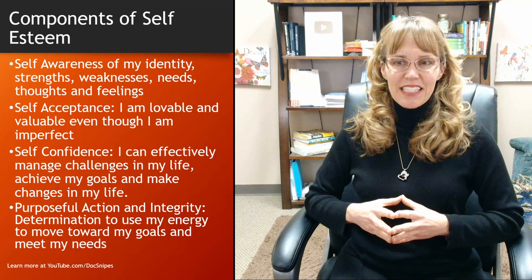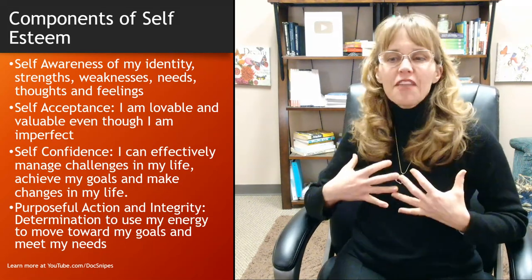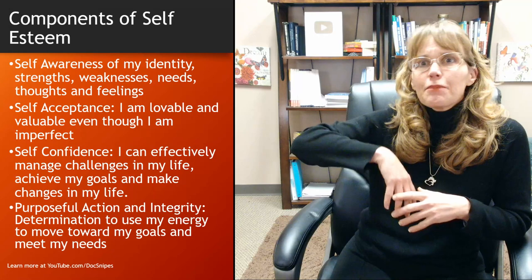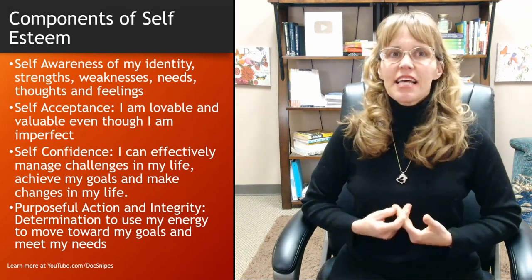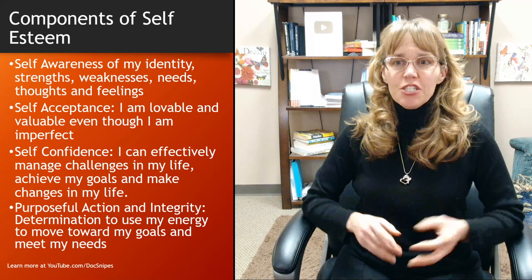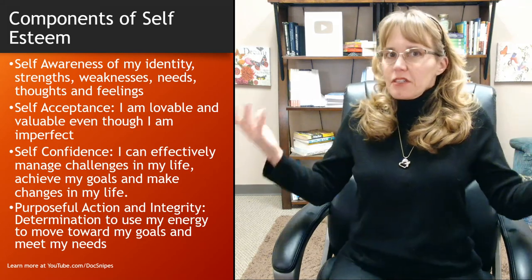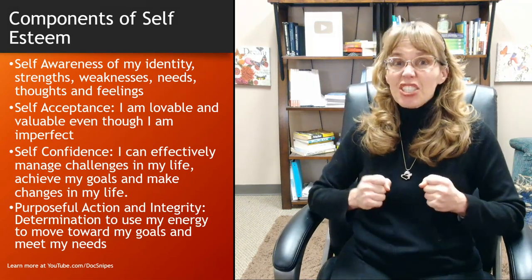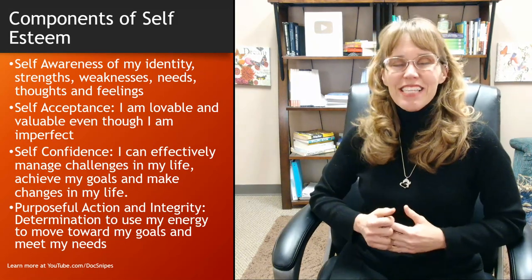The third part is self-confidence: I know who I am, I know my strengths and weaknesses, I accept them, I recognize that I'm lovable, and I'm confident that I can effectively manage challenges in my life, achieve my goals, and make positive changes. Self-esteem involves a sense of agency, a sense of control. The fourth component is purposeful action: once we know our skills, who we are, have accepted it, and have confidence, we need to actually use our energy purposefully to become the person we want to be.